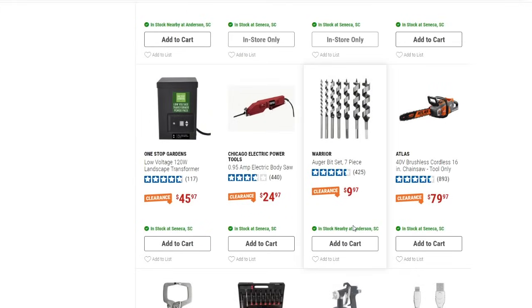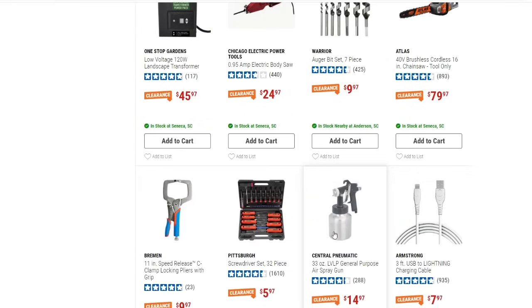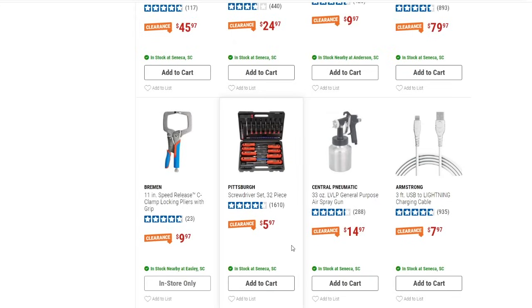At $79 for the chainsaw it's probably a pretty good deal — especially if you're going camping and run into a downed tree, it'd be great for that. We've also got the Pittsburgh brand 32-piece screwdriver set down to $5.97. Most of it is the little bit inserts, but still not bad for $5.97.